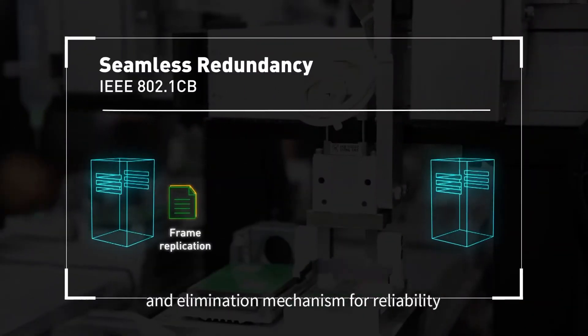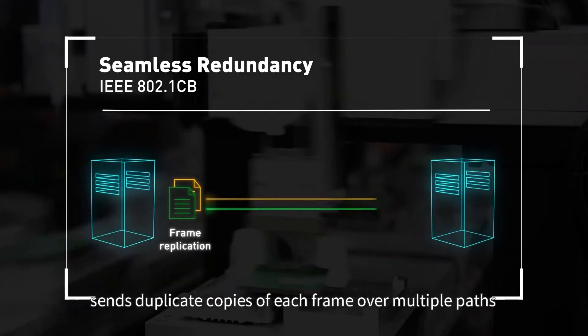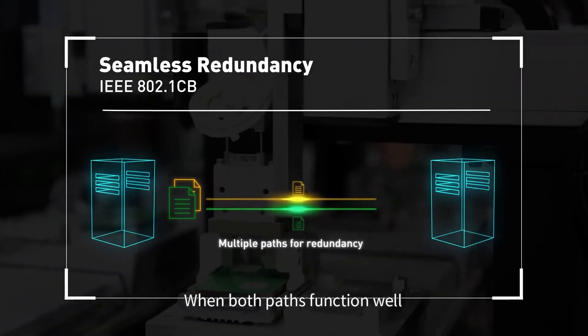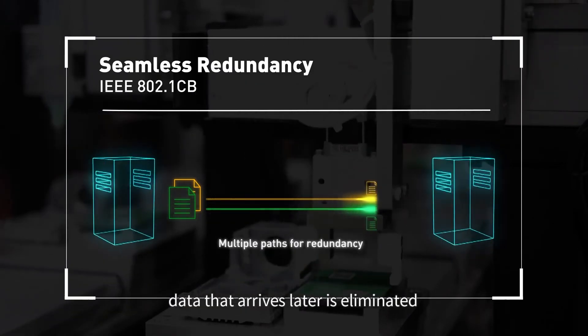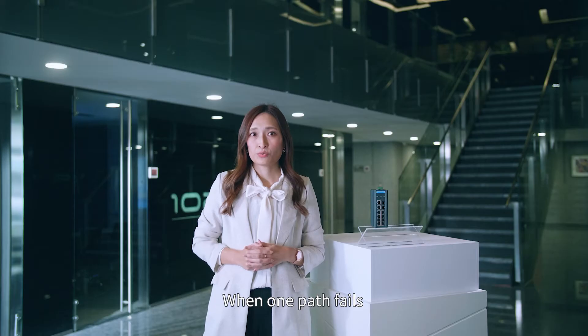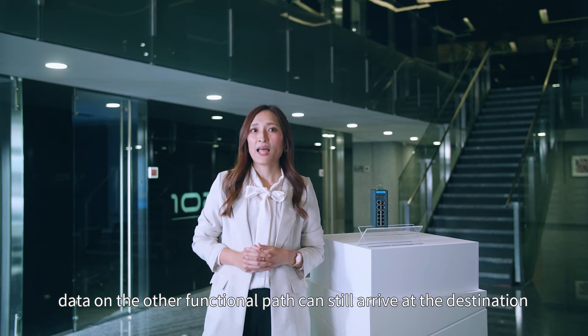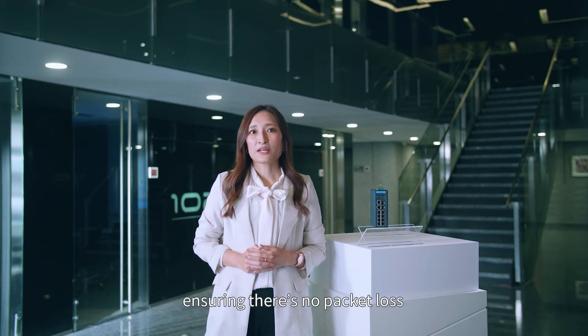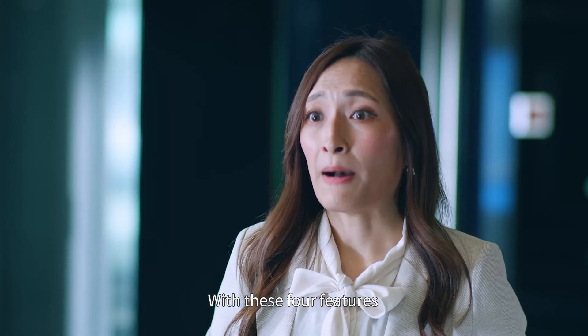The frame replication and elimination mechanism for reliability sends duplicate copies of each frame over multiple paths. When both paths function well, data that arrives later is eliminated. When one path fails, data on the other functional path can still arrive at the destination, ensuring there are no packet losses.